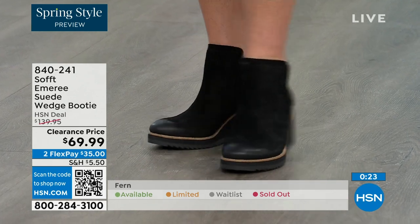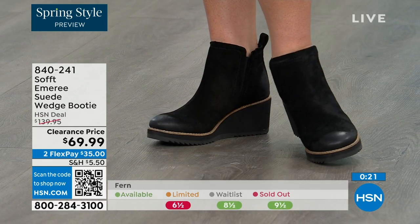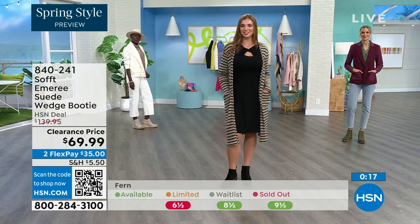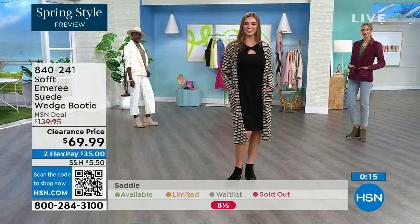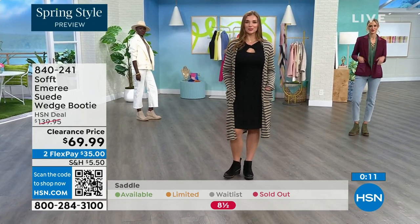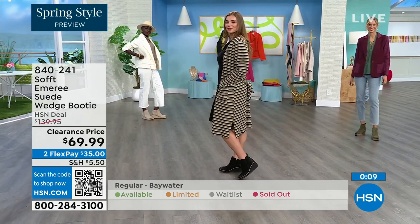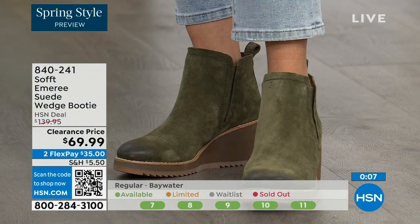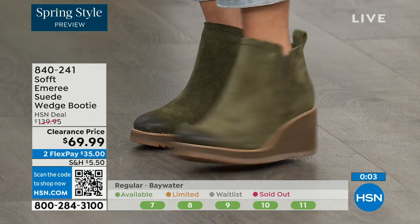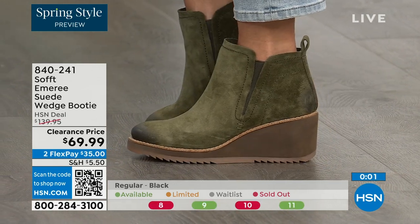We always bring in the most in black, but I want to make sure you get yours at 50% off. Saddle is last call — that's the brown one. Fern is also going fast — last call on fern. The Baywater is the lightest option. Item number 840-241 on those.